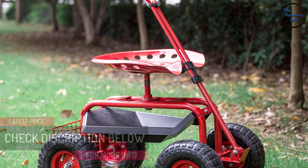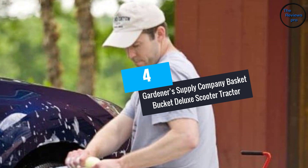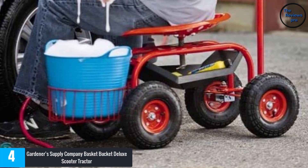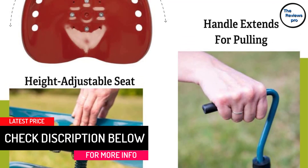At Number 4: Gardener's Supply Company Basket Bucket Deluxe Scooter Tractor. It is one of the deluxe rolling scooters which you can bring into your garden. The high-quality construction and superior build are the two main reasons to love this product. Experience maximum comfort in the seats while traveling around the lawns. This product is ideal for washing cars, painting, or even reaching corner points in the garden while cleaning. A tubular steel coat is used on the body, which ensures durability. It is sturdy enough to hold a weight capacity of 300 to 400 pounds.